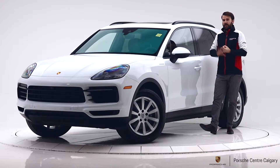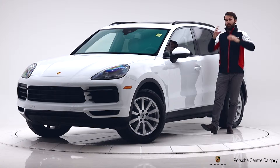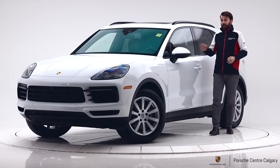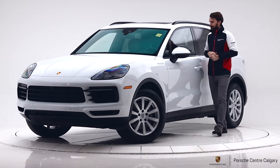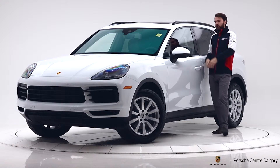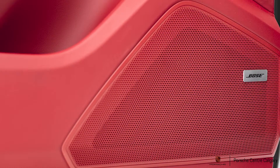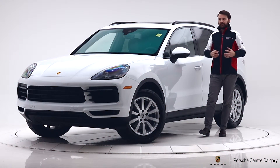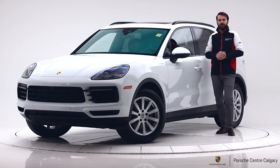A few more things on the inside: you have ambient lighting with, I believe, eight colours. You can control how bright they are and in which area — brighter on the roof, darker on the floor, etc. On this car you'd probably want to go with red to complement the interior. You also have a Bose sound system, which gives you a much better quality of sound from the standard, and it's a great upgrade from the previous generation as well.